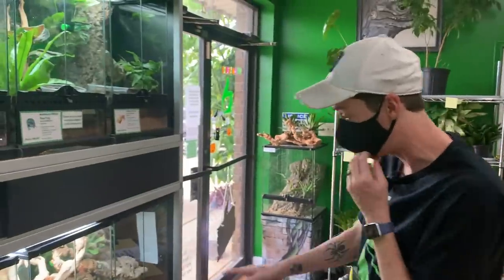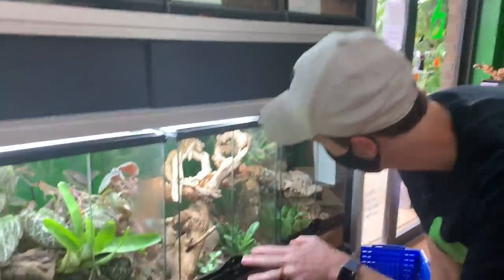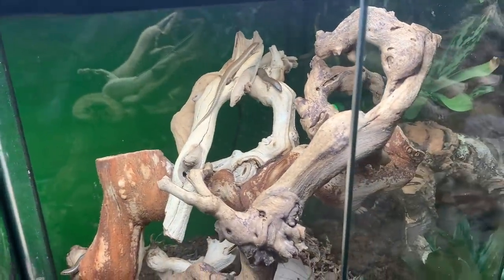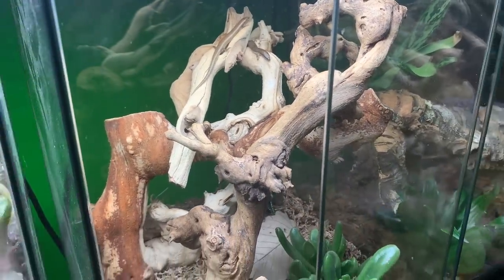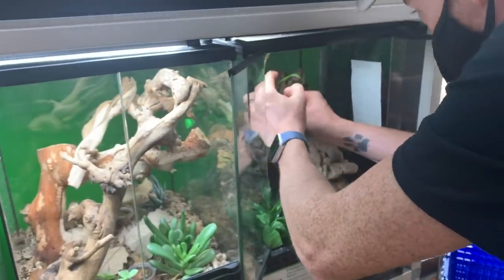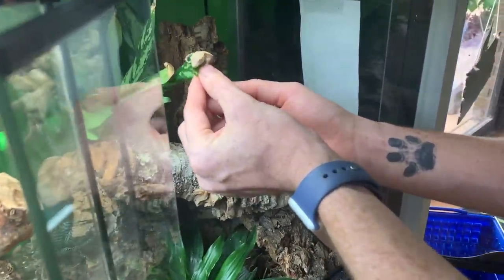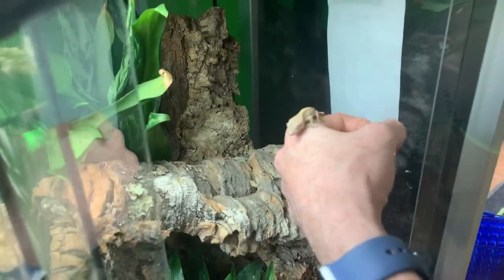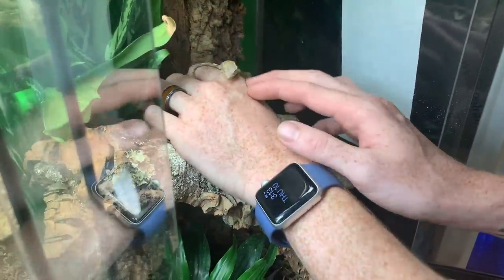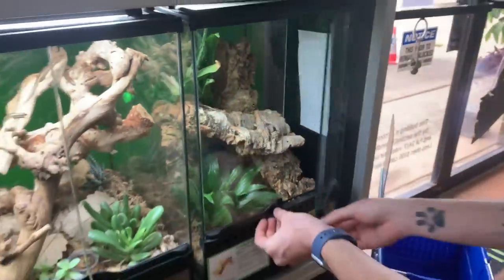We also have some crested geckos and some oscillated skinks. These oscillated skinks were also produced by yours truly — a more uncommon species you don't see every day. We also have a good amount of crested geckos in here, all captive bred from breeders locally here in Houston that BioDude's been working with. One of the most asked-for animals when people come here to the BioDude are the crested geckos.